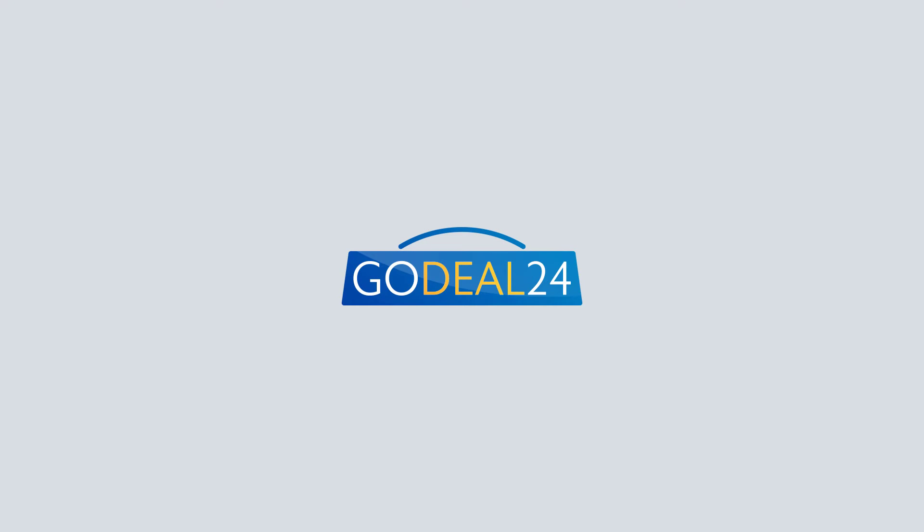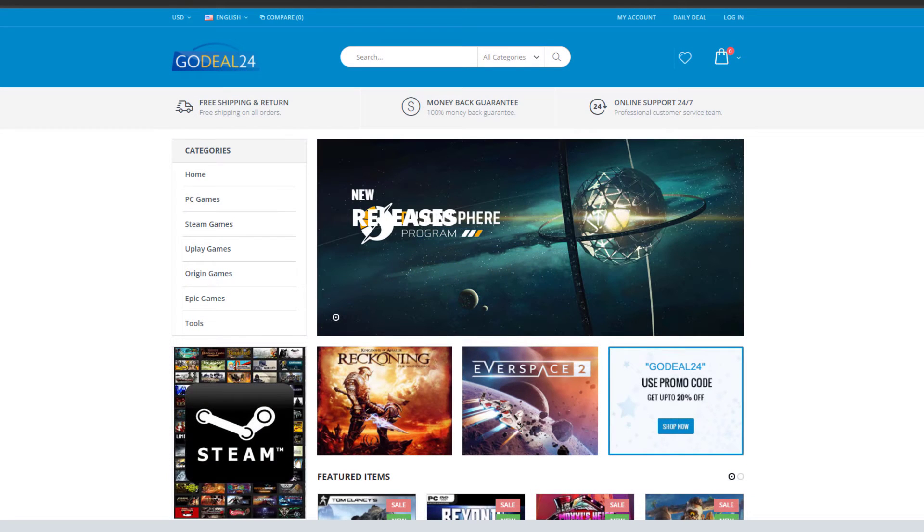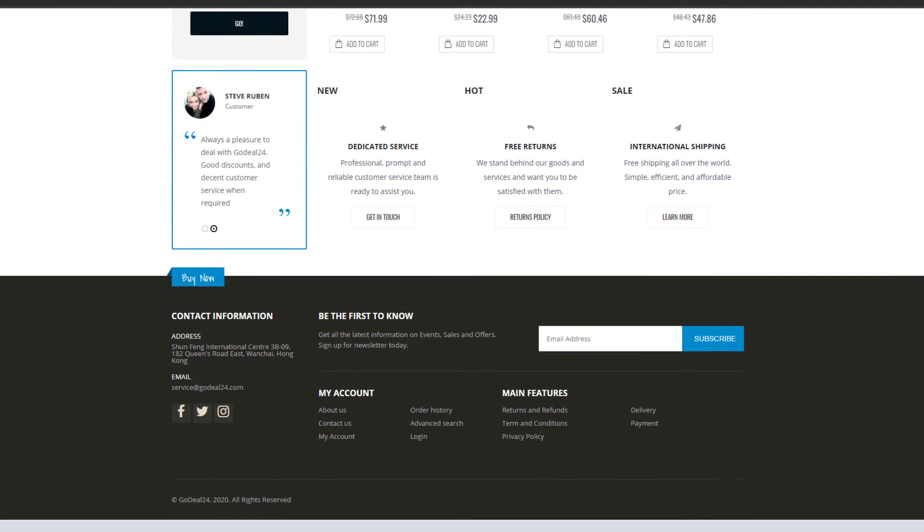This video was sponsored by GoDeal24. GoDeal24 reached out to me to make a video showing that their website is indeed safe, practical, and offers cheap genuine keys of software and games.